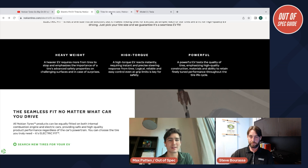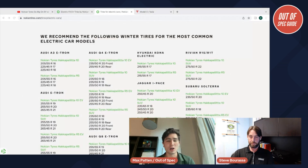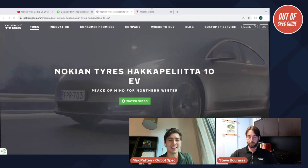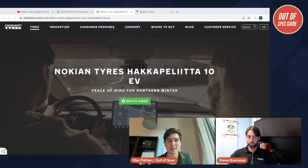The other thing I want to talk about is adverse climates. Many OE electric car tires are like summer tires. Some cars have all-season OE spec tires, but Nokian is a brand so well regarded for its winter tires. You guys actually make a dedicated EV version of the Haka Polita — your famous winter tire. Can you go over why that EV-specific tire is so important, whether studded or non-studded — a tire that people like me in Colorado can benefit a lot from in the mountains?